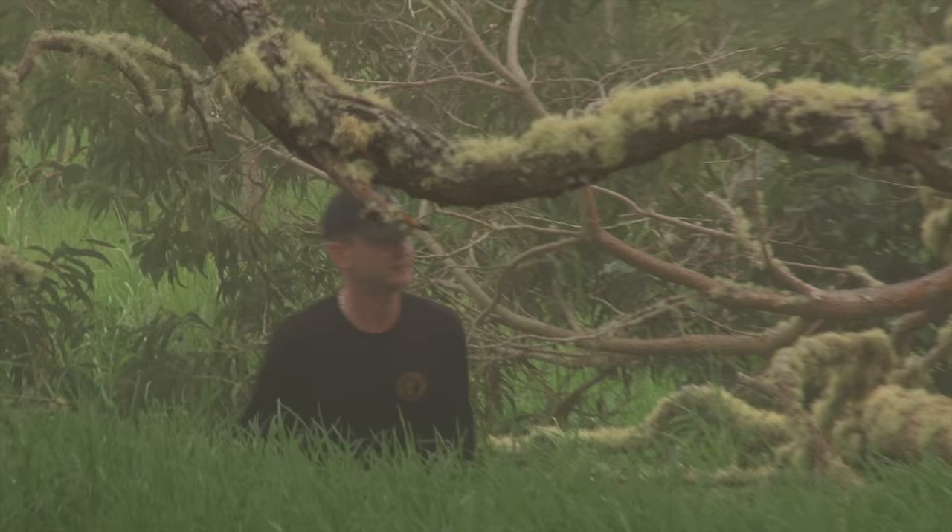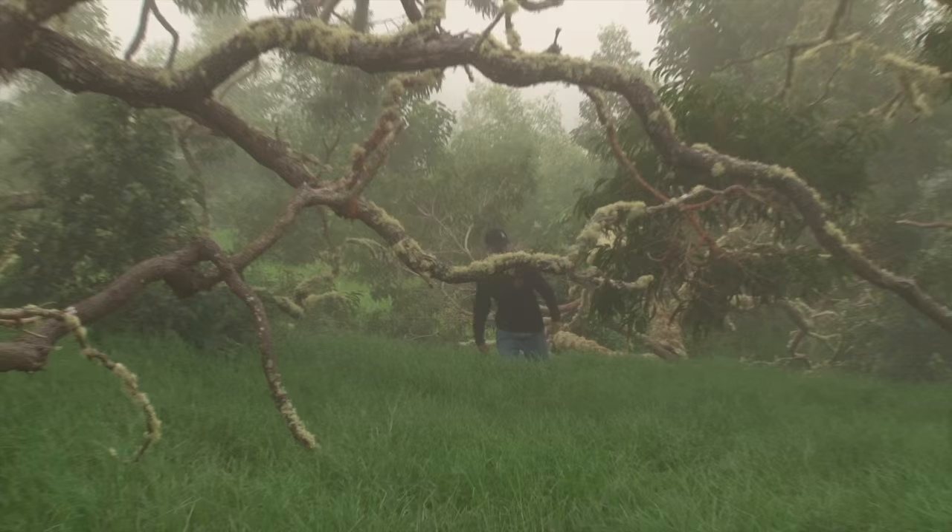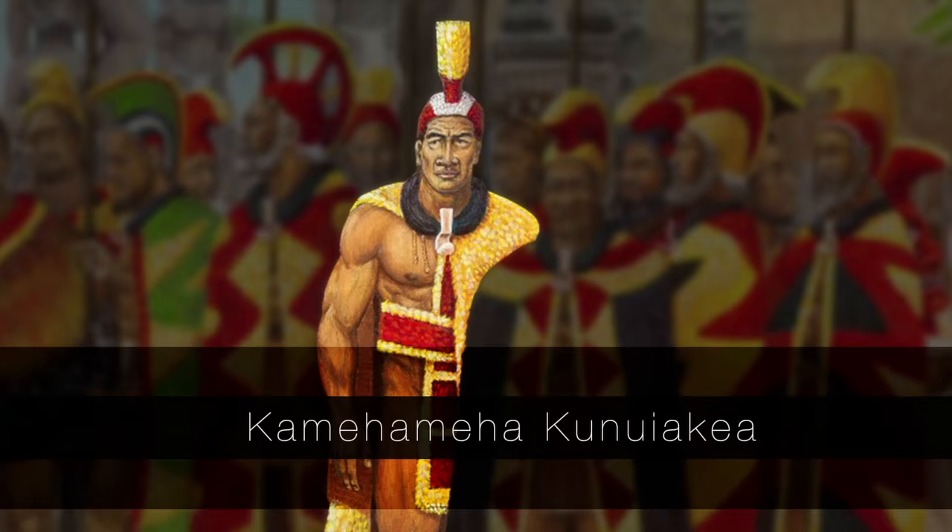We've had a few people ask us: what does a reforestation operation care about capes? The linkage is the feathers come from endemic birds, the endemic birds come from the endemic forest. Without the forest, you don't have the birds. Without the birds, you don't have the feathers, and therefore the capes disappear.